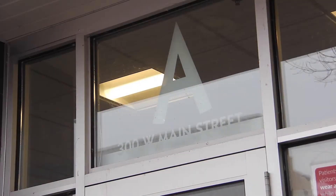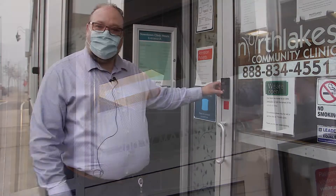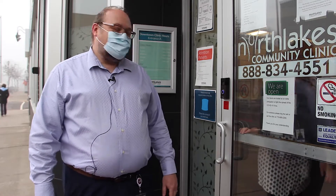When you arrive at the Ashland Clinic, come to the doors at Side A. To enter the building, just ring the doorbell and we will be sure to let you in promptly.